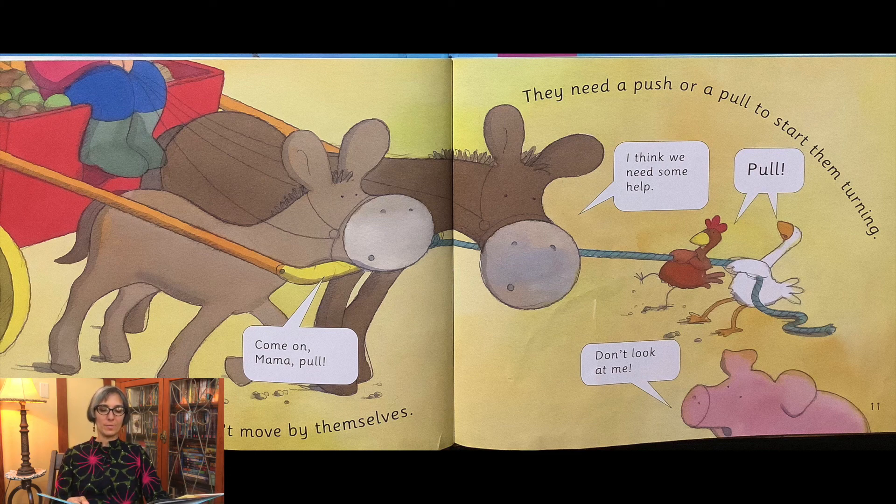The cart's wheels can't move by themselves. They need a push or a pull to start them turning. Come on, Mama, pull! I think we need some help.